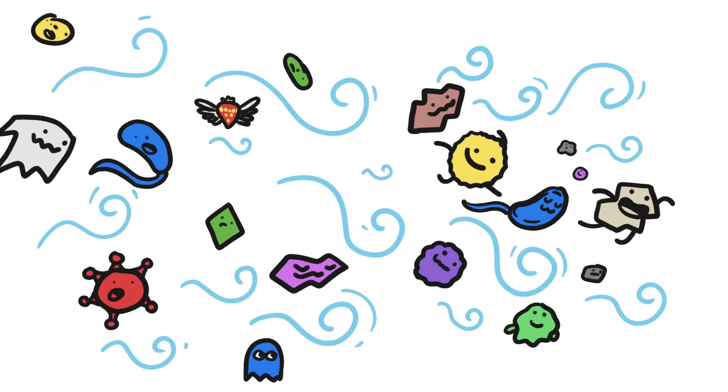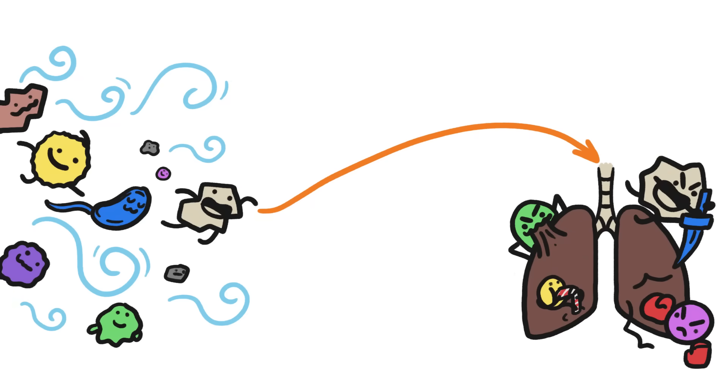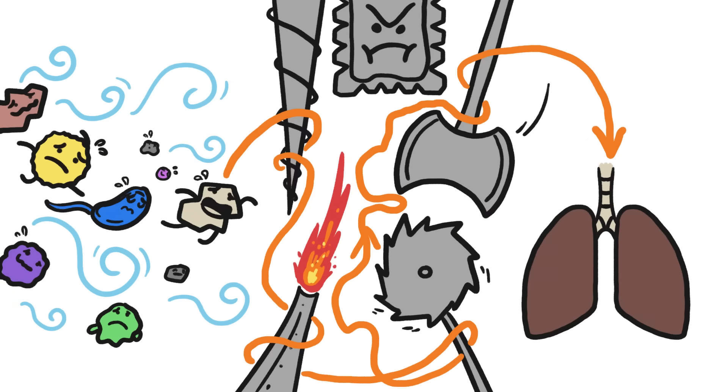The air around us is full of all sorts of particles bouncing around and riding the breeze. If those particles make it into our lungs, they can wreak all sorts of havoc on our bodies. But in order to get there, they have to make it through a harrowing gauntlet of obstacles that, thanks to evolution, exists to protect us.